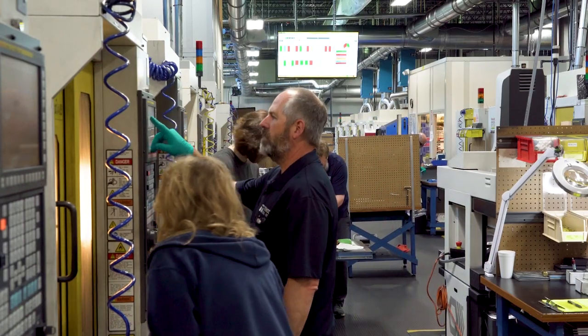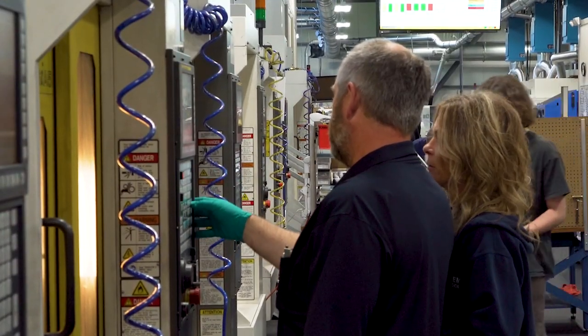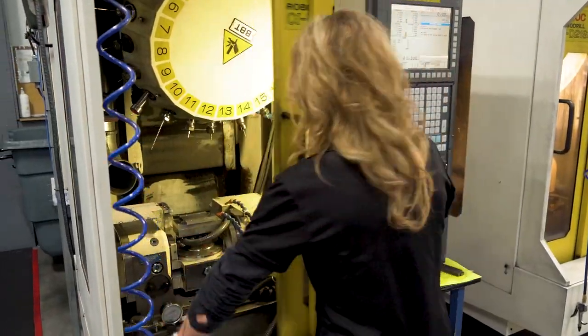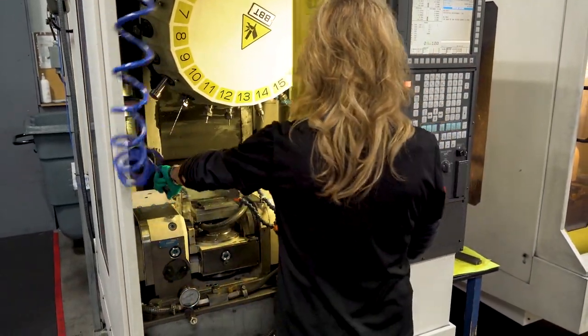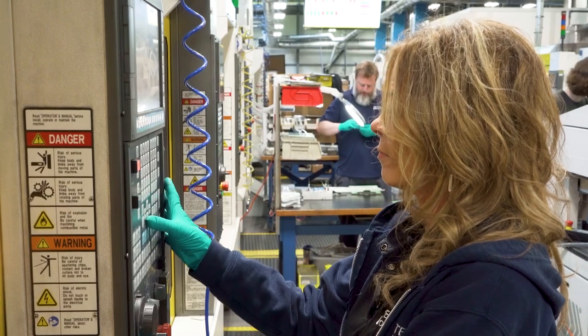I had never worked at a machine shop until I came here. It was very overwhelming at first, but everything is very well laid out. It tells you when your tool life is up, when an alarm goes off if something is wrong, and everything is in the program right there. So it makes it pretty convenient.